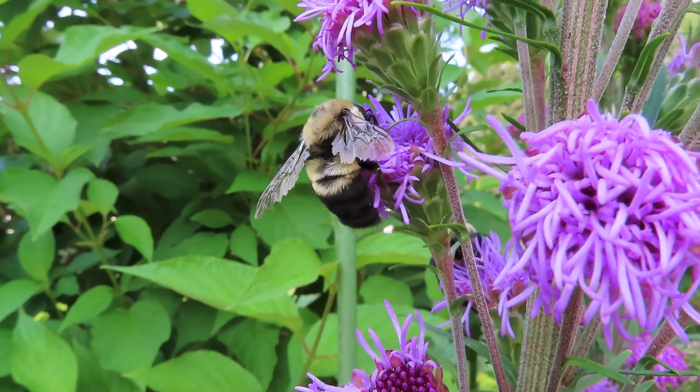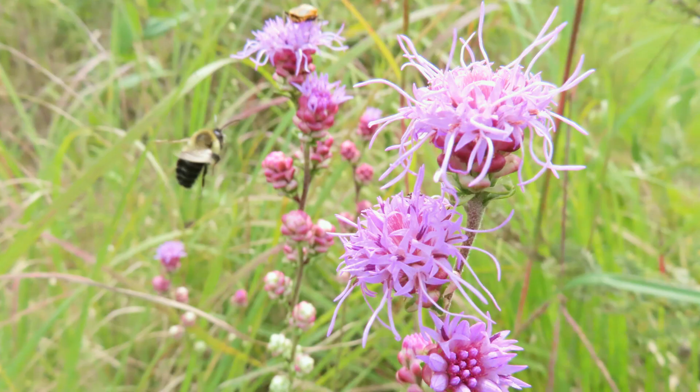Yes, I said electrically. When bees fly, they build up a positive electric charge. This most likely is caused by friction, kind of like when you walk across carpeting in wintertime and static electricity builds up.